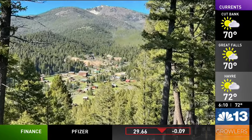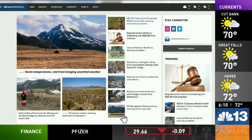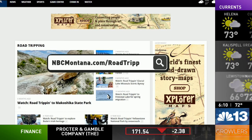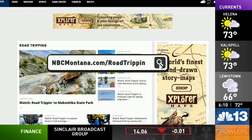If you want to watch this story again, or if you missed one of my previous stories, you can watch every road trip and episode in a special segment on our website at nbcmontana.com.